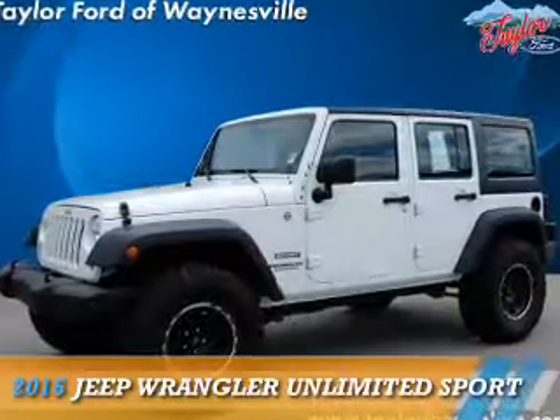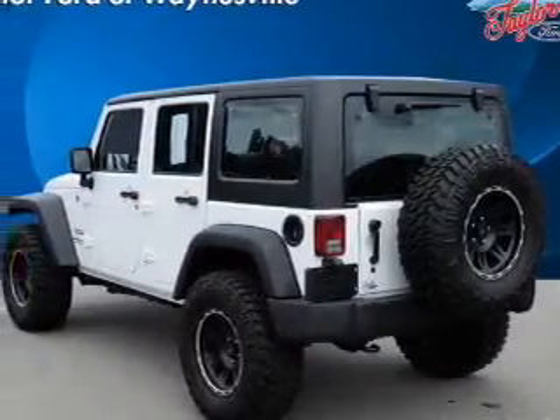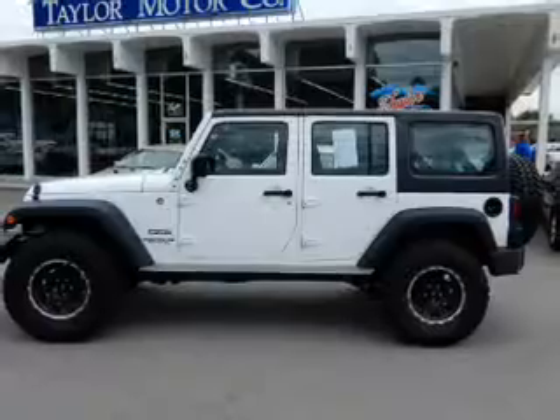Presenting the 2015 Jeep Wrangler Unlimited. It's powered by 4-wheel drive, a 3.6-liter, 6-cylinder engine and a 5-speed automatic transmission.